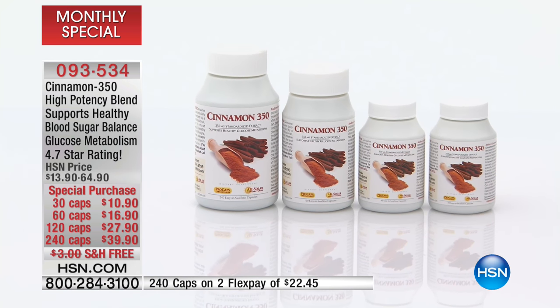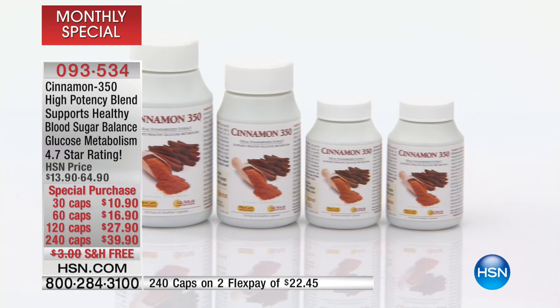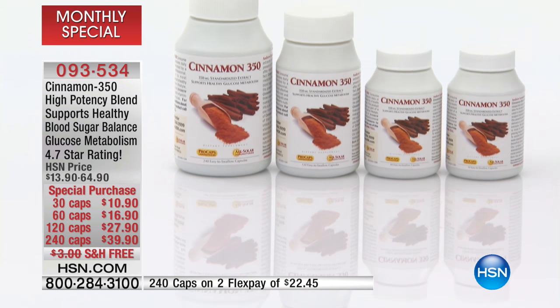I want to read to you a couple of reviews just before Andrew goes live. Andrew prides himself that all of his products are founded, delivered, and developed with science, but validated by the reviews. Here's one of the most recent: 'Excellent for blood sugar levels. I use many Andrew Lessman products faithfully. The Cinnamon 350 is a must for me — about a year ago I was tested as pre-diabetic. I immediately added these cinnamon supplements and I am no longer pre-diabetic. Today, one year later, I test well below those levels and I'm back to normal.' That's huge. Thank you Andrew for this product and HSN for the pricing. Thanks for keeping me healthy here in Miami.